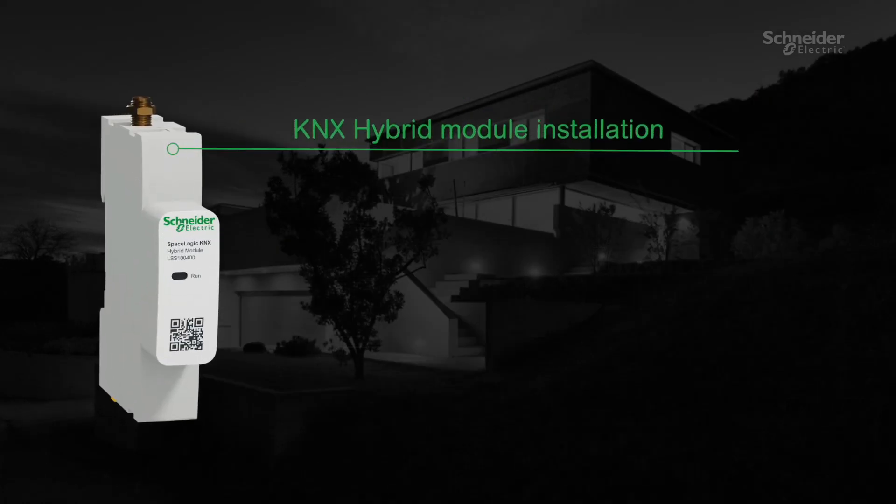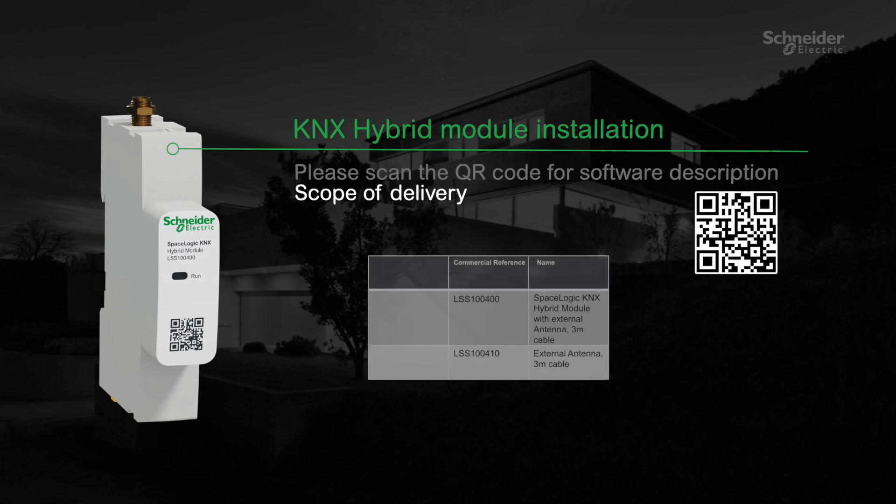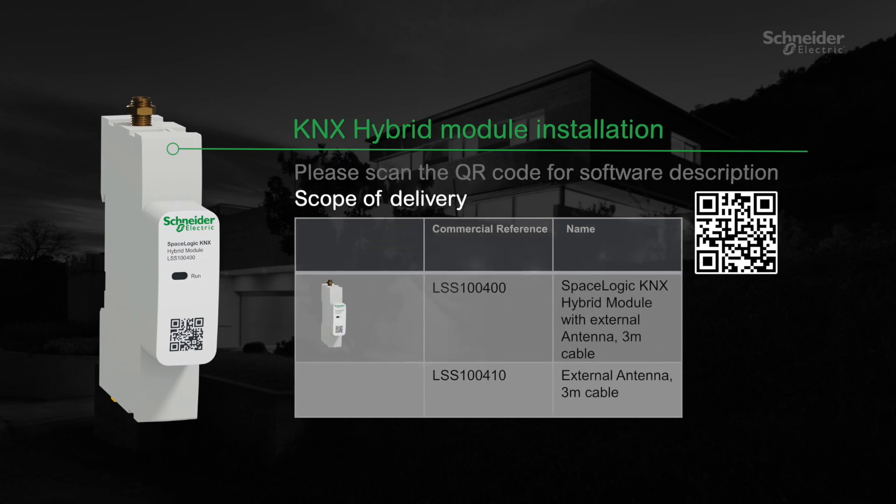Hybrid module installation. Please scan the QR code for software description. Scope of delivery: hybrid module, antenna with magnetic base, 5-pin plug. Additionally, you can order just the antenna as a spare part in case of need.